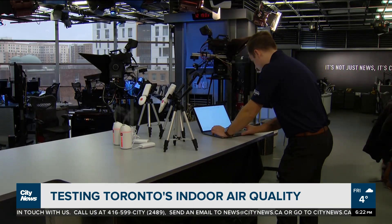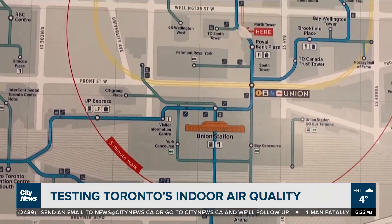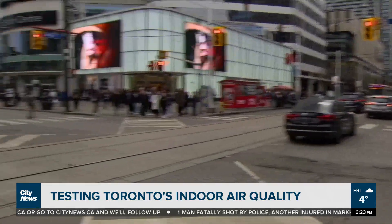According to Breathe Easy's public ratings, one area that needs improving is the PATH near First Canadian Place. If there's somewhere you want the air quality tested, the public is now being invited to vote on spaces in Toronto. For more information on that, you can head to citynews.ca/extras.